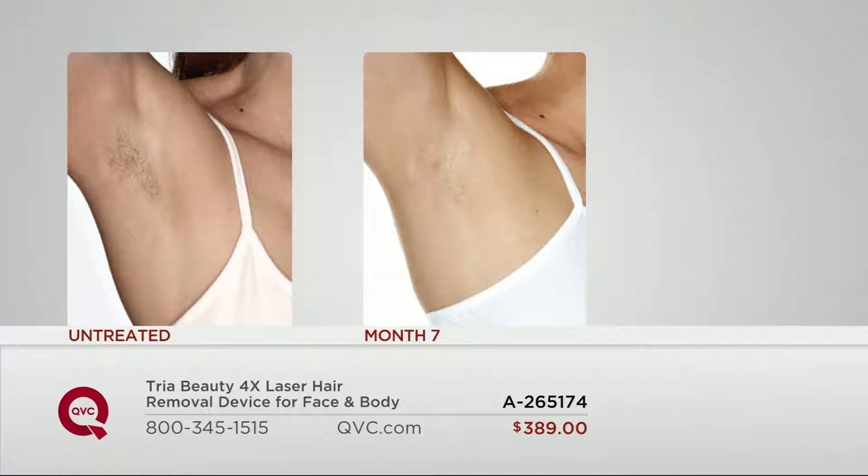Here's your untreated underarm — we know what that looks like. We treated for three months, just three months, once every other week. We then waited seven months — because we want to show you what permanent hair reduction looks like. Take a look at that underarm. In most before and afters you have to look really hard, but look at the whole underarm. There's no hair there. That's someone who's going on vacation and is not taking a razor.